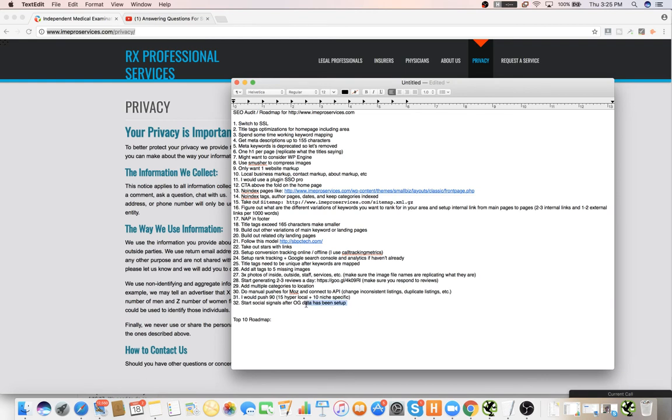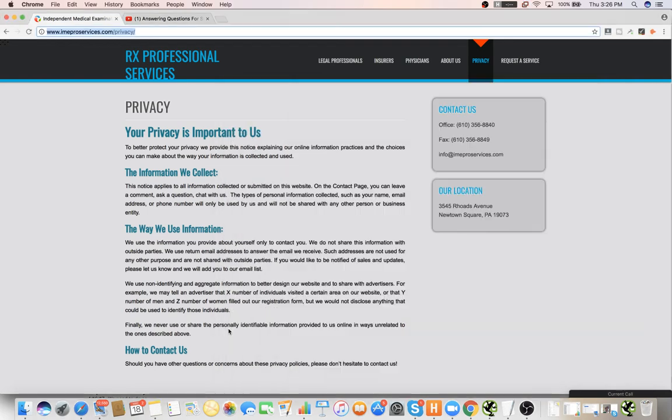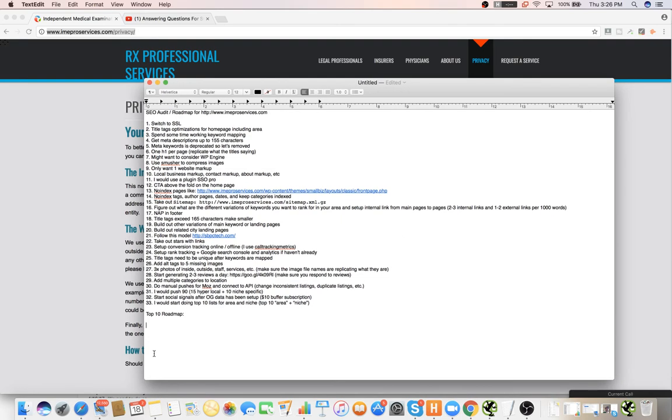Also I would start doing top-10 lists for your area and niche — it's literally just 'top 10 area plus niche.' If you start doing some of those you can start ranking for keywords pretty fast just with content. Then you put yourself at the top and don't put the contact info for anybody else. It's kind of ridiculous but it works really well.